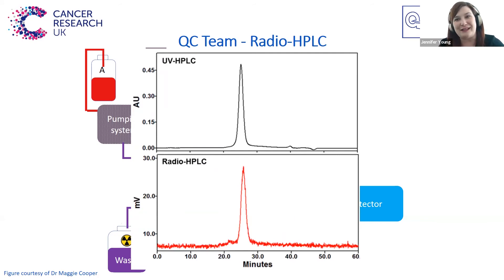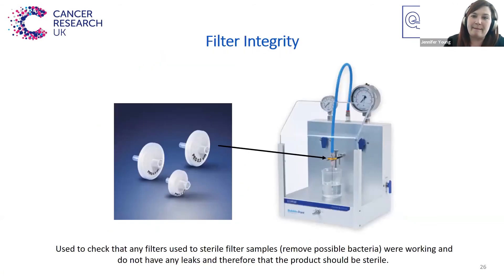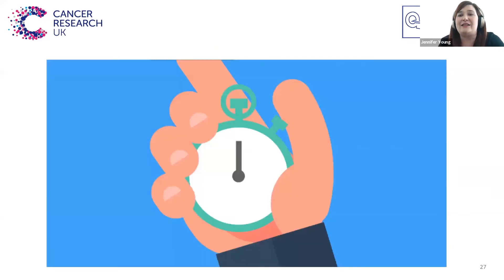Another test that we might need to do is filter integrity. This machine is used to check that any filters used in the process — in order to sterile filter the radiotracer and remove any possible bacteria — were actually working at the time they were used and didn't have any leaks. This basically confirms that the product is sterile. It is super important to do these QC tests quickly and effectively — you typically have about half an hour to perform all of these tests, and you need to do that as soon as it comes out of production.